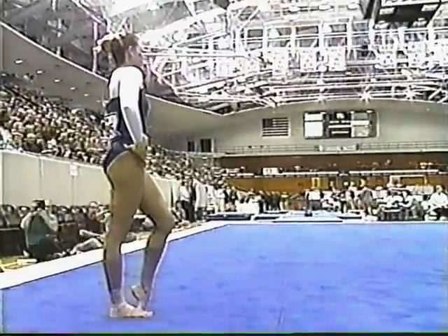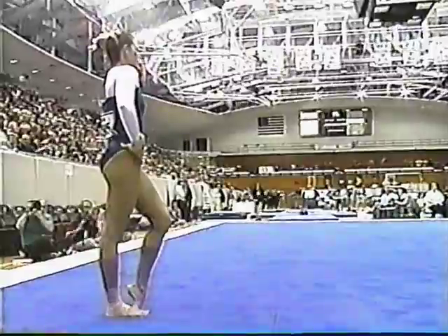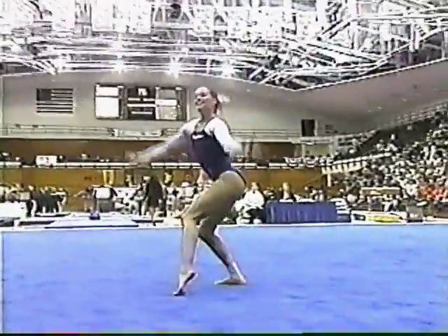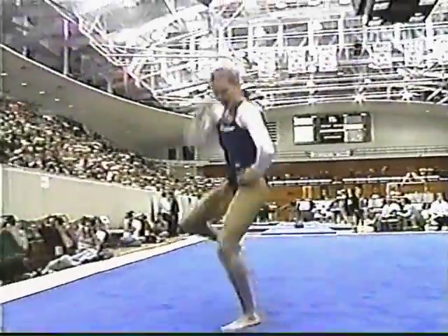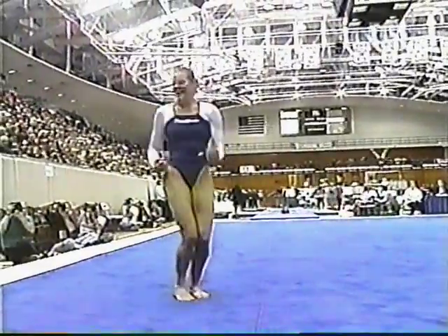Nikki is such a treat to watch on the floor. She has a really fun routine and is a crowd pleaser on this event. She has the second best score in school history on the floor, and was a second-team All-American from last season. She has such a great combination of tumbling and dance.